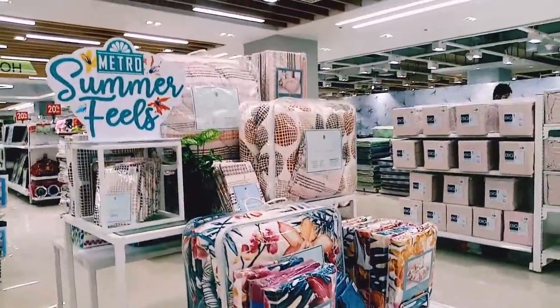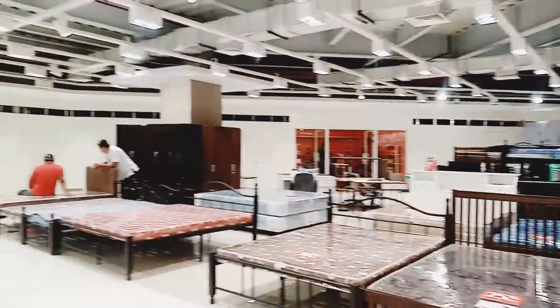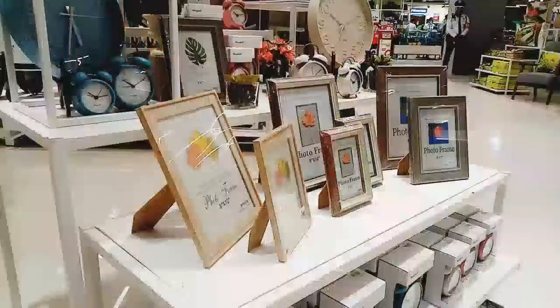Another great find here are linens, curtains, bed covers, and other bedroom needs. Most of which are now up to 25% off.